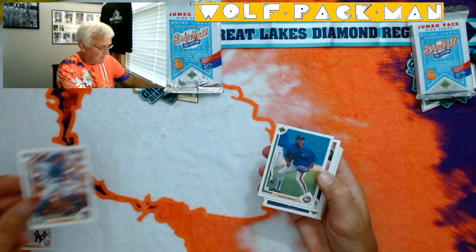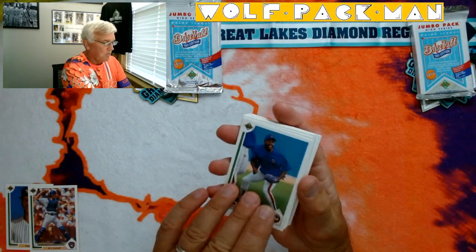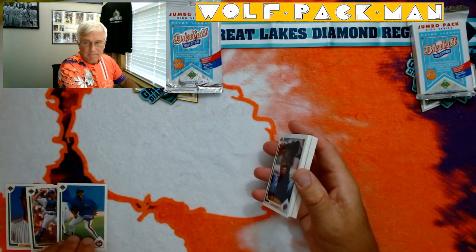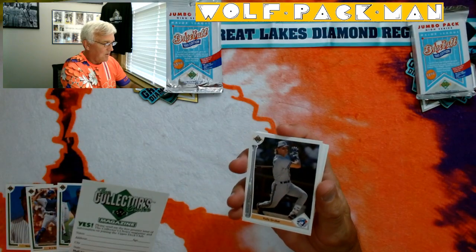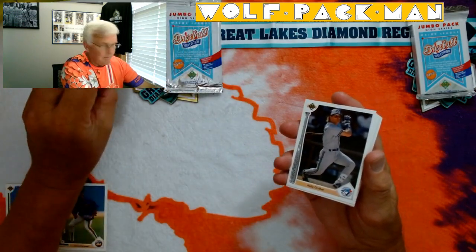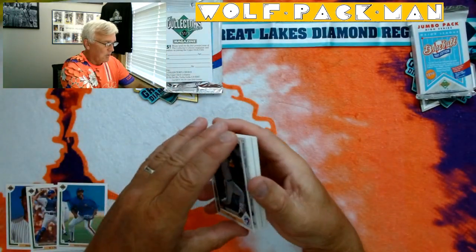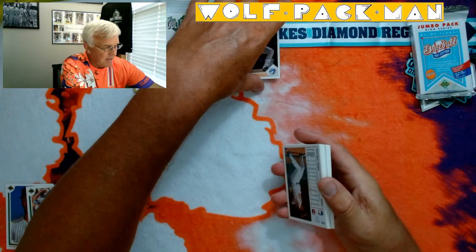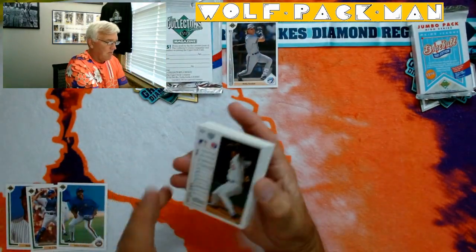Vince Coleman. Back to front — oh, that's an insert. There's a Silver Slugger insert card. Kelly Gruber, it's numbered SS7 — so that's an insert card right there. And now we're on the back side. Kevin Gross. Lee Guterman.